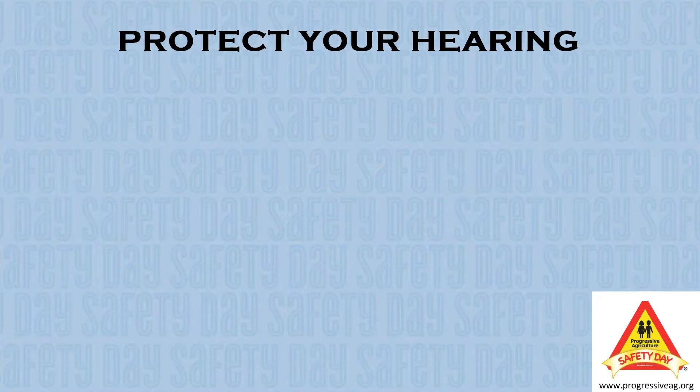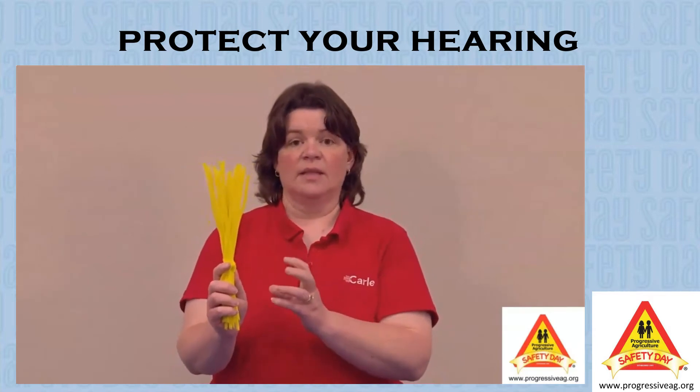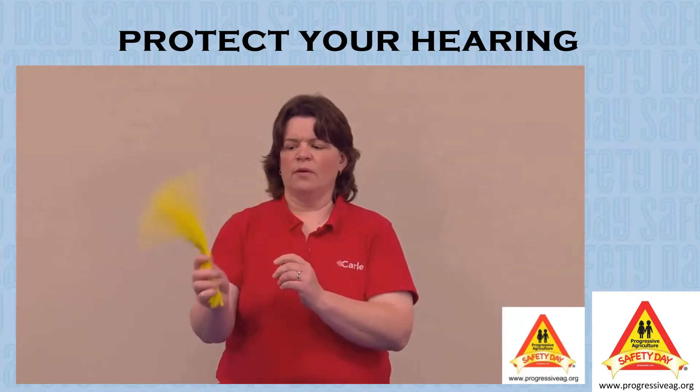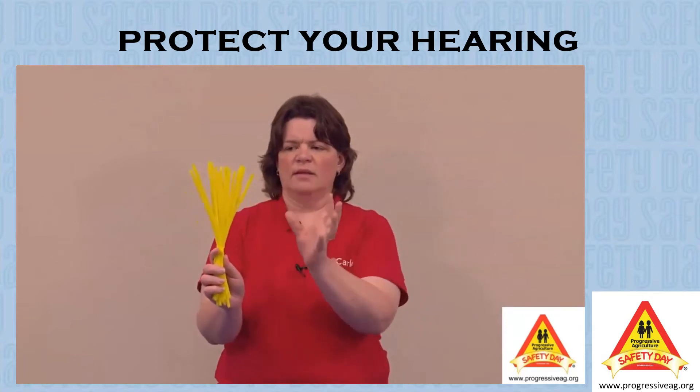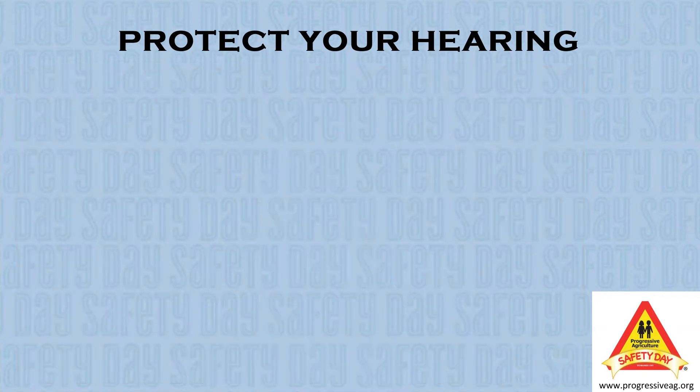Today, we are going to talk about hearing safety and what you need to know about how to protect your ears from loud noises. In a previous video, we talked about the tiny hairs in our ears that allow us to hear noises and how those hairs can become damaged when exposed to loud noises or even long periods of not-so-loud sounds.